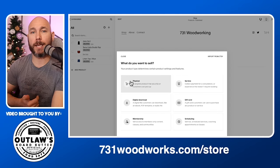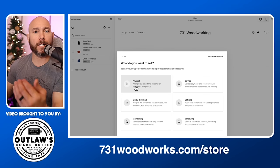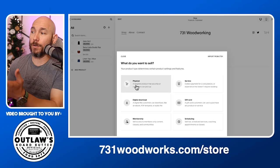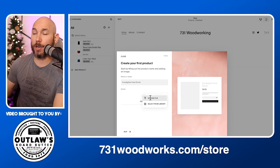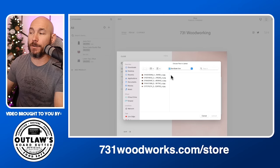Now click the 'Add Product' button. You can choose digital products — so if you're selling build plans or CNC files, add those as digital. Or if you're selling cutting boards, furniture, charcuterie boards, anything physical, click the physical option. From there, you start adding stuff to your listing. Click 'Add Image,' upload the file — I went ahead and made a folder with my product images in it, which makes it easier to find and upload.